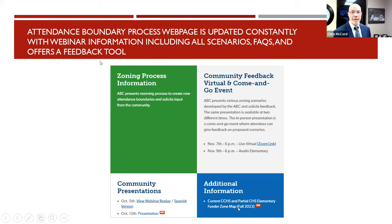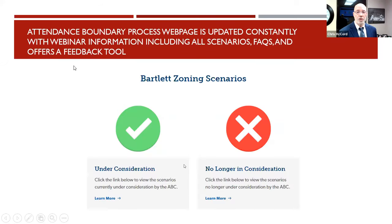If you want to see what the current maps look like for the entire Caney Creek High School Elementary feeder and a large portion of the eastern side of the Conroe feeder, you can click on the current feeder zone map. You will also see two scenarios currently under consideration and 25 that are no longer under consideration — all available on the website.